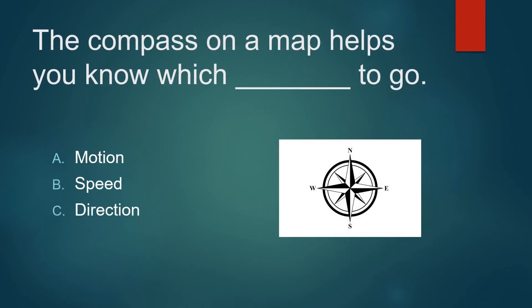The compass on a map helps you know which way to go. Motion, speed, or direction? Not motion. Not speed. It's direction.